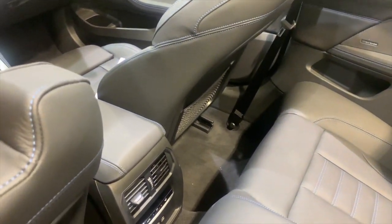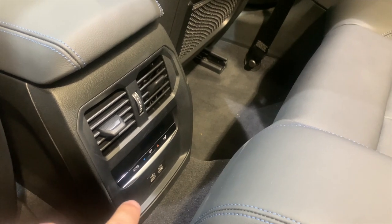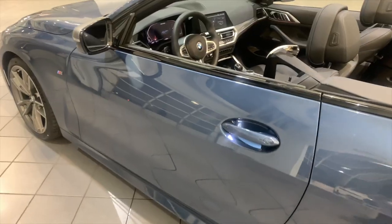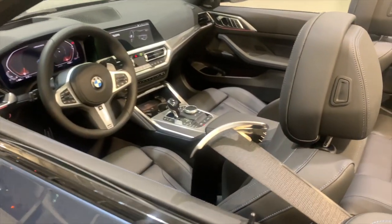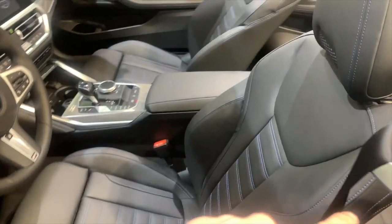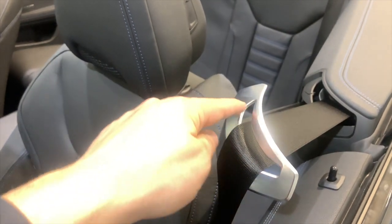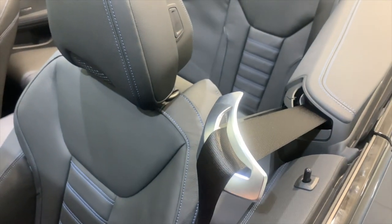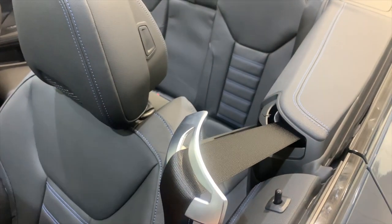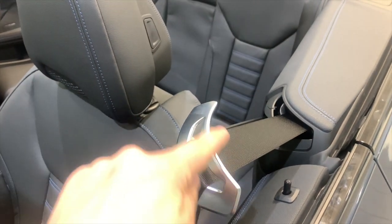In your back seats, you're getting your own climate control system as well as two USB ports. There's also a seatbelt butler — basically every time you get in, it pops forward and allows you to grab your seatbelt easily. I love the design update — now it's fully enclosed so it can't slip off. On the last generation, these would just slip off and fall down, making the seatbelt butler basically pointless. Now they have it fully enclosed, nice and ready to use.